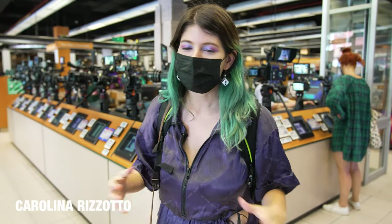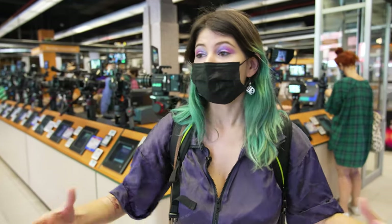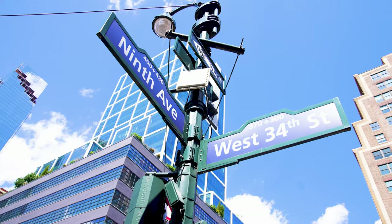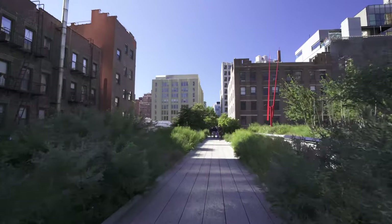Hi everybody, Carolina Risotto here. We are right now at one of the best stores in New York City. If you're a computer nerd, a camera nerd, or a tech nerd in general, B&H is the place to go. It was originally founded in 1973 by Blimey and Herman Schreiber, a Jewish couple, and you'll see a lot of people from the Jewish community working here. It started in a small location in Tribeca, moved three times, and since 1997 they've been at this present location on 34th Street and 9th Avenue, right by the Empire State Building, Penn Station, and the Highline Park. It's a location you're probably going to pass by when you're touristing around New York City anyway, so might as well get in.